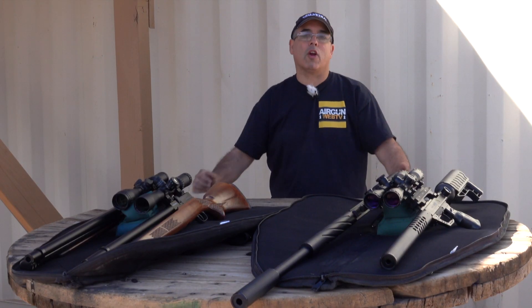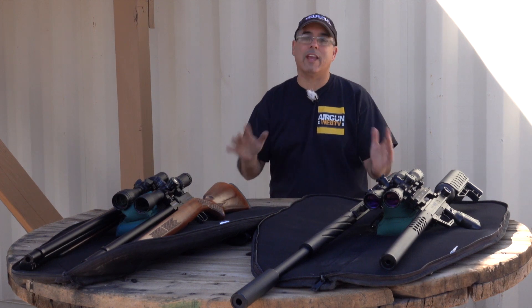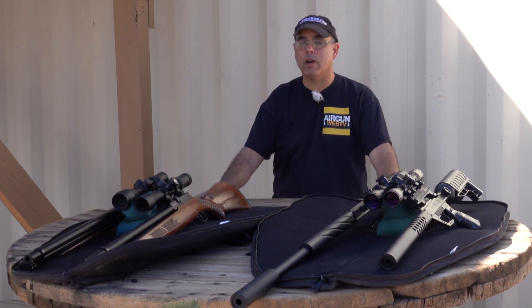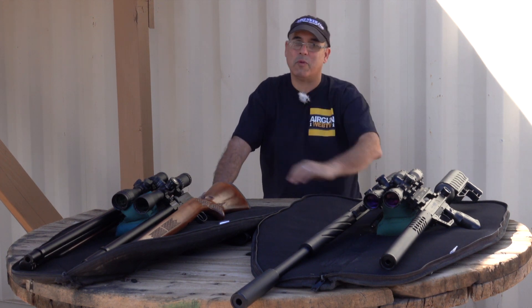Hello everybody, this is Rick Utzler here with Airgun Web and Airgun Web TV. Today is the day we're finally going to take the new Gamo big bore rifles to the range. I've got all four here, we shot all four, they all did really well — stay with us, we'll be right back.